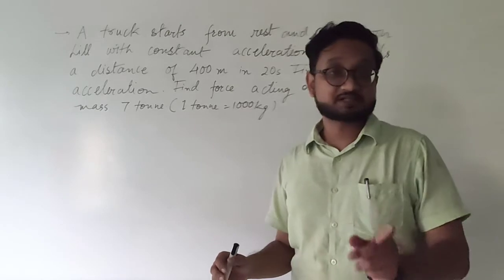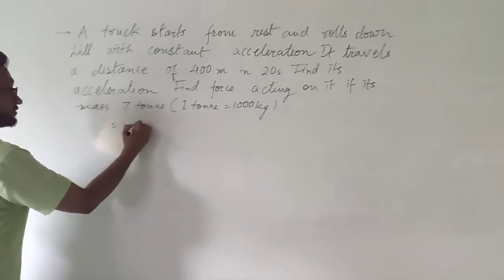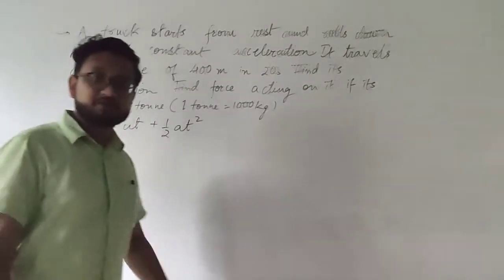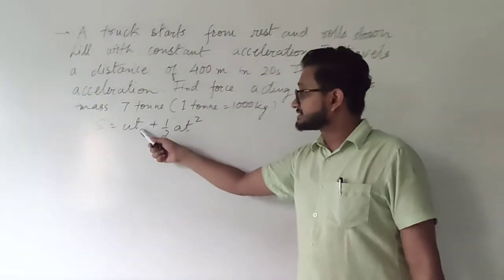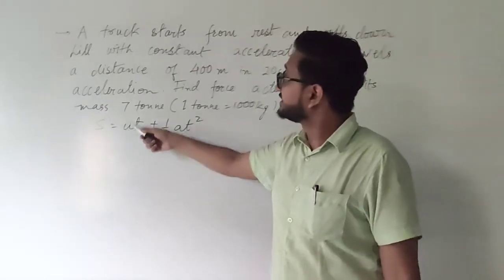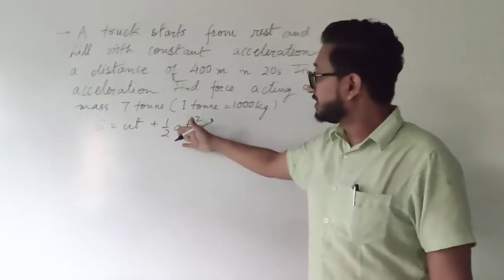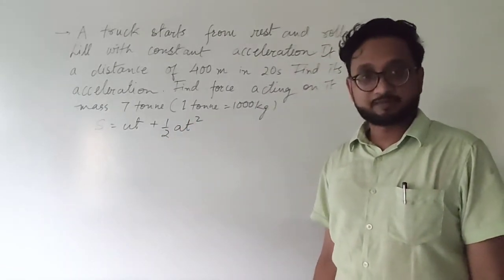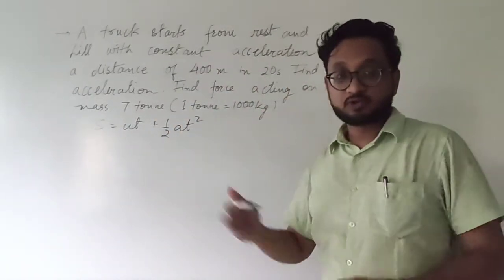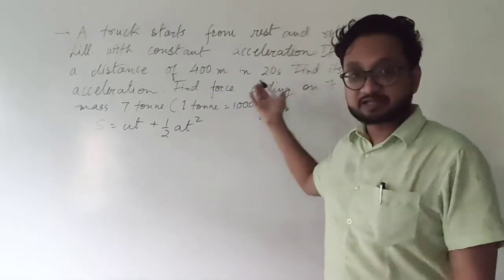Since distance and time have been given, we use S = UT + ½AT². Here S is displacement and T is time. The initial velocity is zero because the truck starts from rest. The distance is already in meters and time is in seconds, which are SI units, so no conversion is needed. If any value were in minutes or kilometers, you would need to convert to seconds and meters.